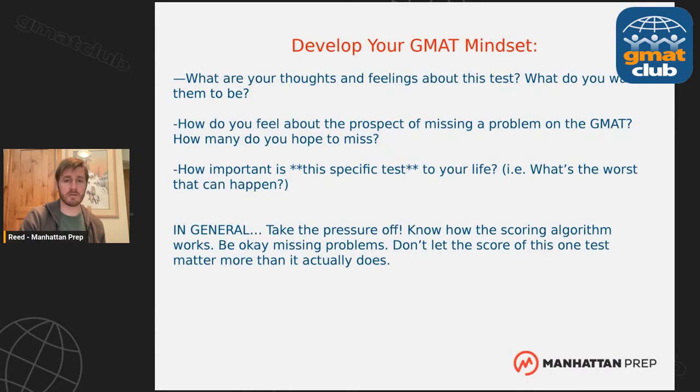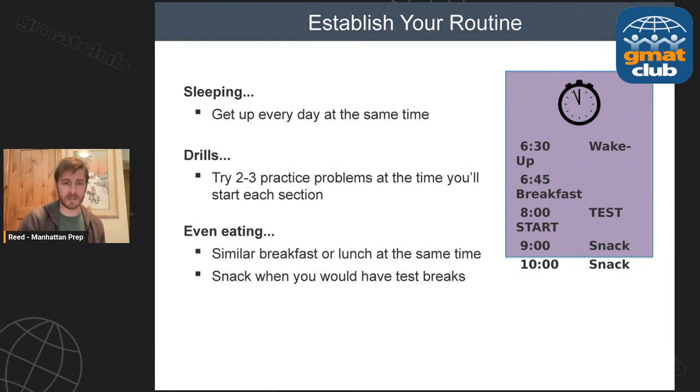Start a test day routine this last week. Begin waking up at about the same time, do a few problems at the time you'll start the sections, eat similar foods, and take a snack when you'll have the break in the test. When you go to the test center, I highly recommend having a snack with some sugar and protein to pump you up for that next push. Studies show that when you reason and think really hard, your blood sugar drops — brains devour sugar — and as it drops, your reasoning gets worse. Know what that snack is going to be and start eating it this week.